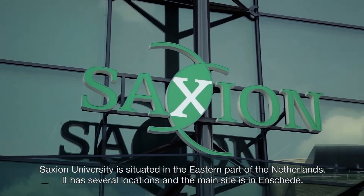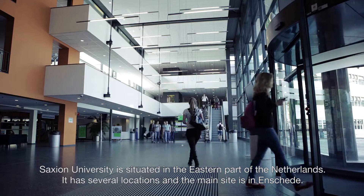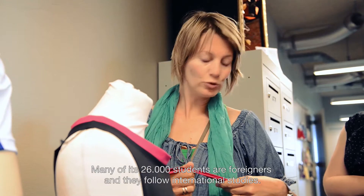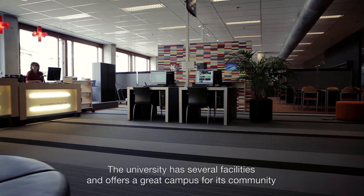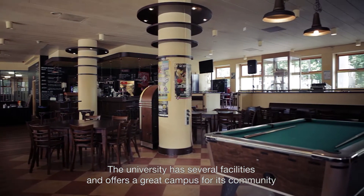Saxion University is situated in the eastern part of the Netherlands. It has several locations and the main site is in Enschede. Many of its 26,000 students are foreigners and they follow international studies. The university has several facilities and offers a great campus for its community.